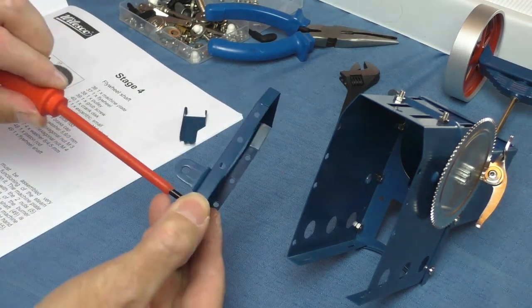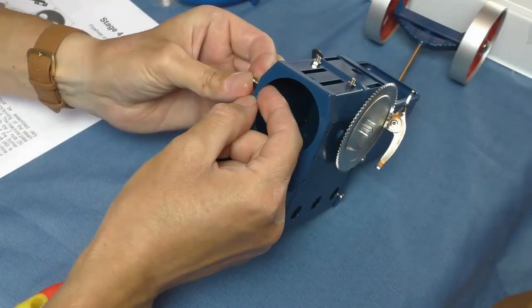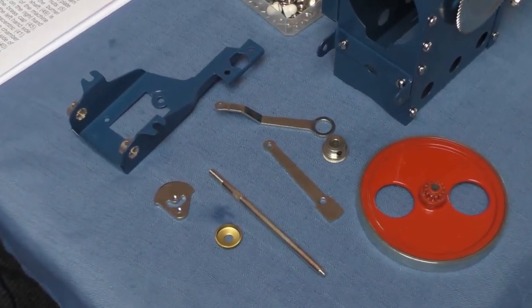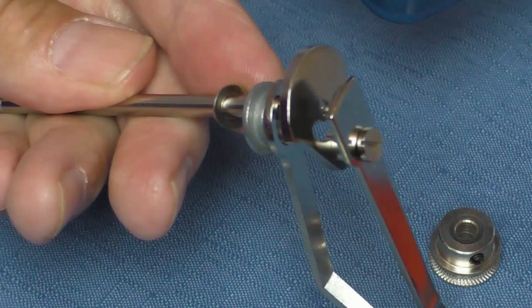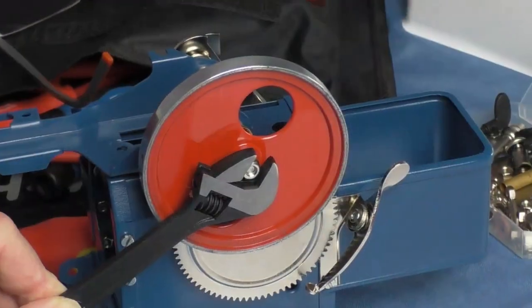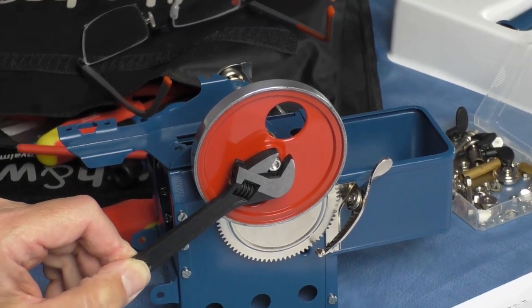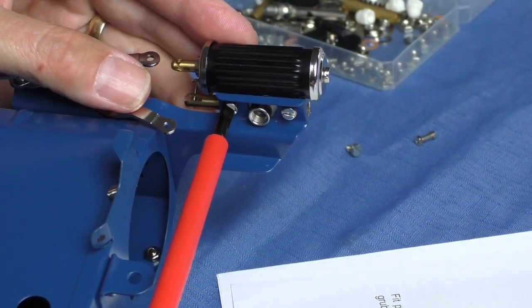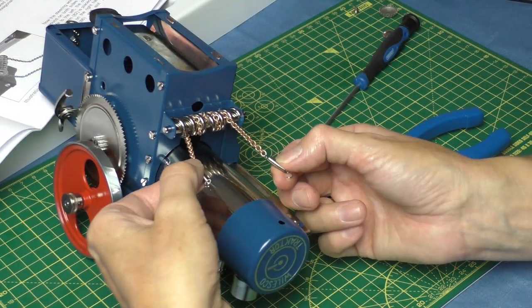As for building the kit, if you've ever done Meccano in your youth, you'll know the kind of procedure. It's literally nuts and bolts. Some of the bolts and nuts are a little bit fiddly. You do need to take your time and make sure you don't drop anything on the floor. But generally it's just nut and bolt work — it's not that technically demanding. I'm pretty sure that anyone could do this as long as they take their time.